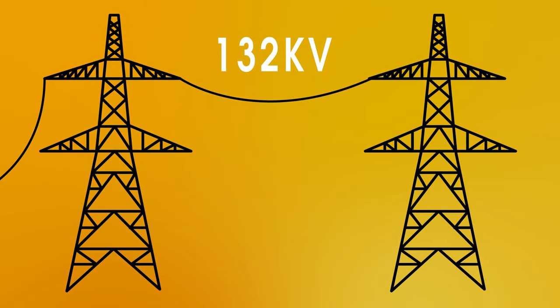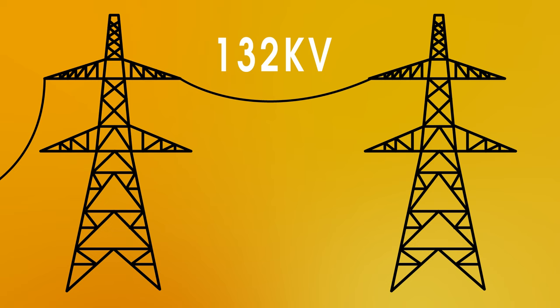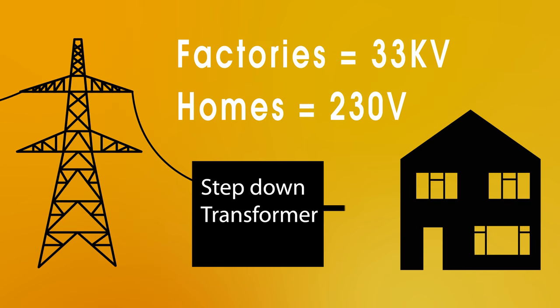Now, if this voltage came into our homes or factories, it could easily kill, so it needs to be reduced at the other end by a step-down transformer. It's actually stepped down to around about 33,000 volts for factories and 230 volts for people's homes.